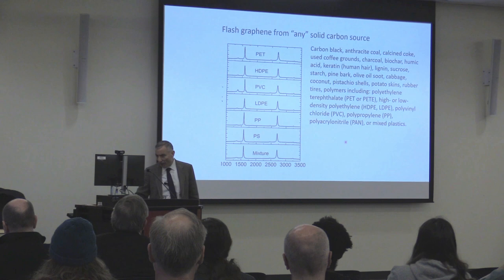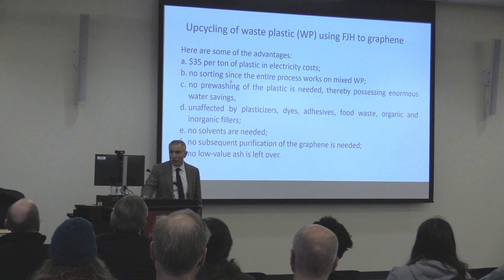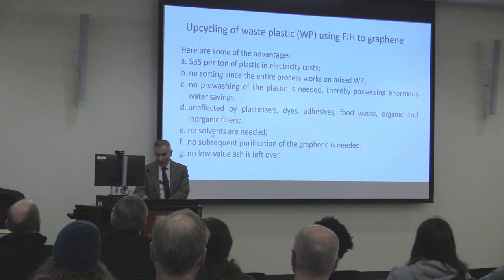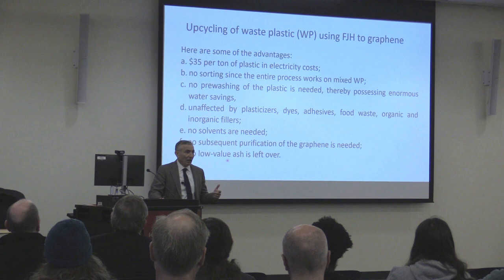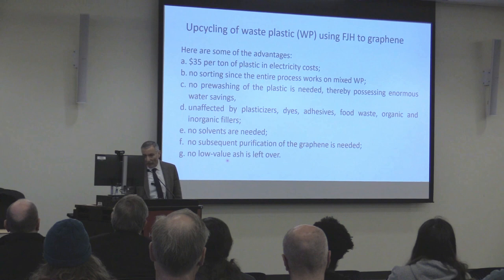From waste plastic it's $35 per ton of plastic — no sorting, no pre-washing. It's unaffected by plasticizers, dyes, or inorganic fillers. No solvents are needed, and no subsequent purification of the graphene, because things like aluminum and silicon sublime out. You're heating to 3,100 Kelvin; carbon doesn't sublime until 3,800 Kelvin, while aluminum and silicon are gone by 2,800 K. It's self-purifying with no low-value ash left over.